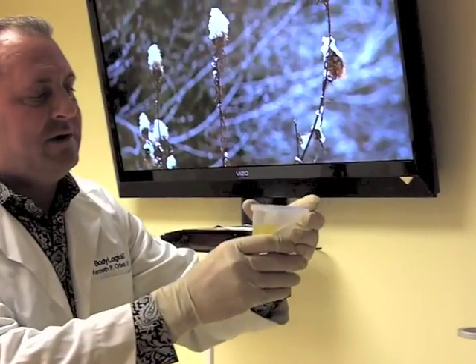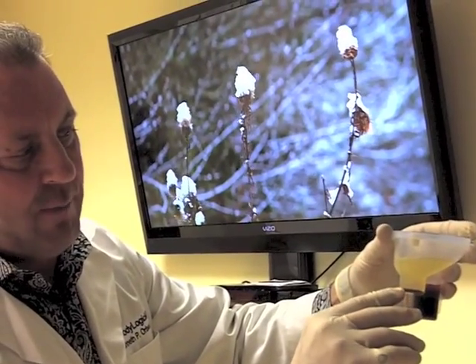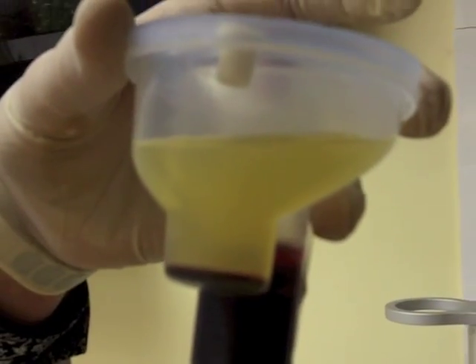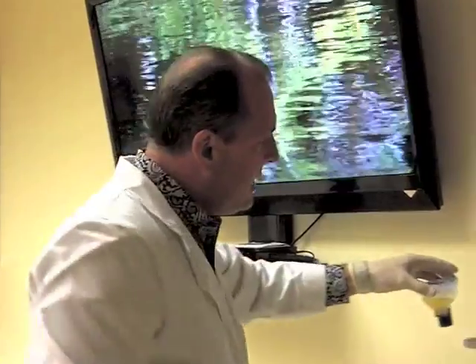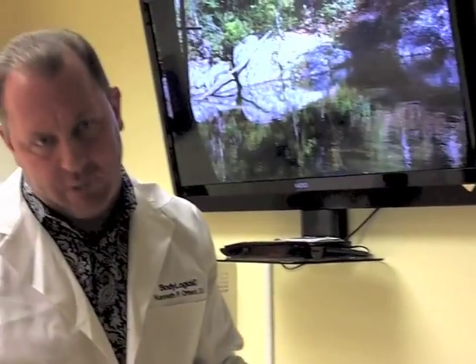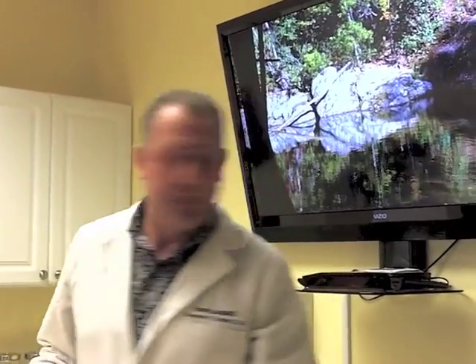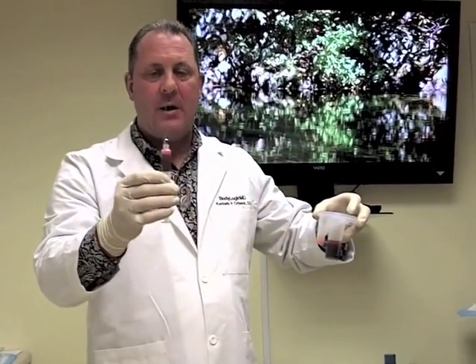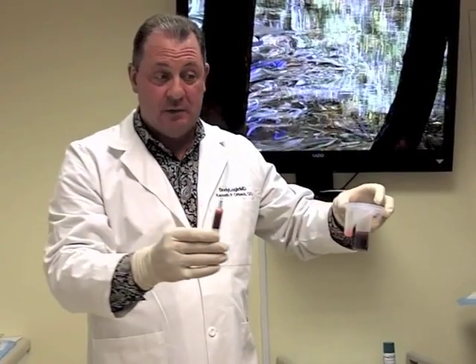Here is the plasma after centrifugation — we've separated everything out, and down here there's a little buffy coat where all those cells reside. If I pull some of the plasma off, I can increase the concentration and then inject that. I want to increase the concentration to right around 1.5 to 2.0 million cells per microliter — that's where studies show you get optimal rejuvenation. Above 3 million you start getting inflammation; below 1 million you don't get as much tissue genesis. Now I've pulled the platelet-rich plasma from the buffy coat and have my syringe ready for tissue rejuvenation.